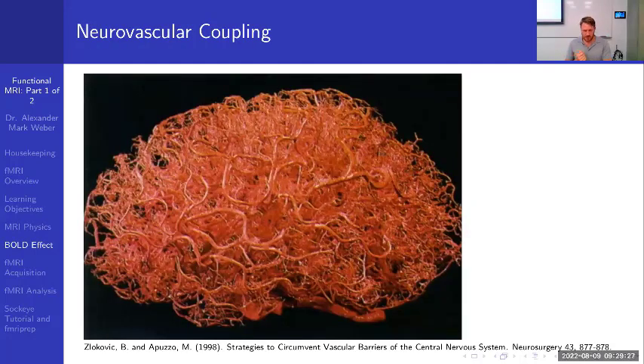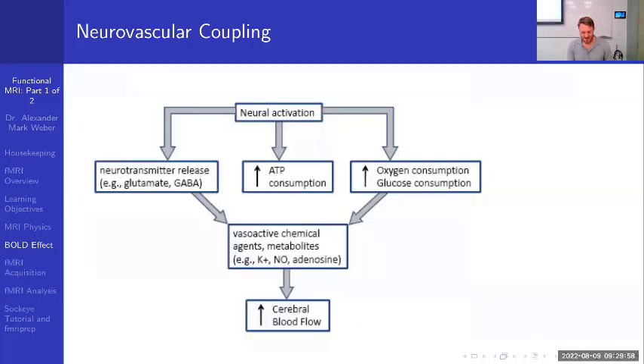Highly oxygenated blood does not de-phase signal as much as deoxygenated blood. Pausing on MRI physics, let's talk brain physiology. To understand fMRI, we need to understand neurovascular coupling — the relationship between local neuronal activity and subsequent changes in cerebral blood flow. If we consider a single neuron firing, neural activation leads to neurotransmitter release, ATP consumption, and consumption of oxygen and glucose, which must be replaced via cerebral blood flow.